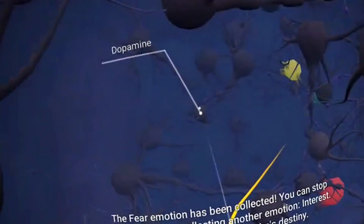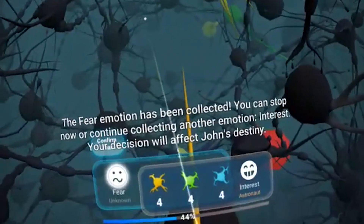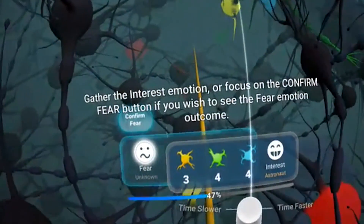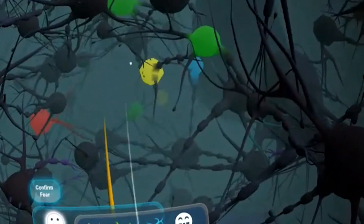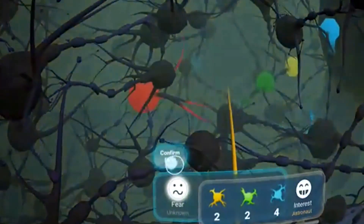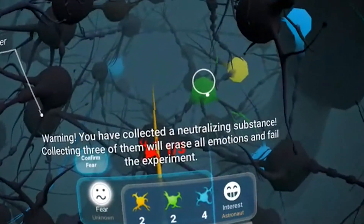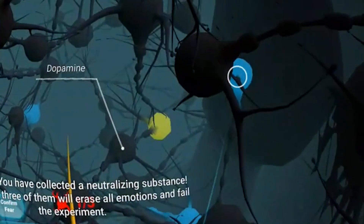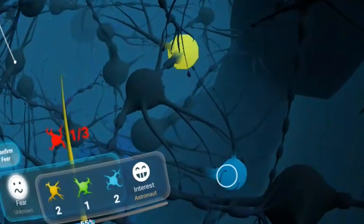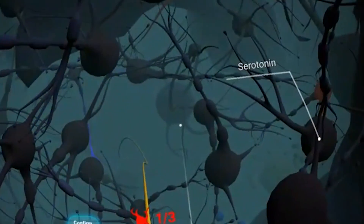The fear emotion has been collected. You can stop now or continue collecting another emotion — interest. Your decision will affect John's destiny. So I have collected enough for the fear emotion, but I would rather go for the interest emotion and see what happens with John, so I will keep on going and collecting those. You have collected a neutralizing substance — collecting three of them will erase all emotions and fail the experiment. I will keep collecting the other colored neurotransmitters to unlock the interest emotion and shape John's future.